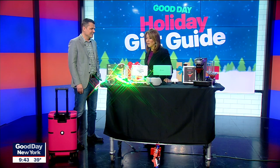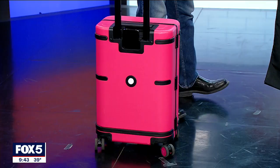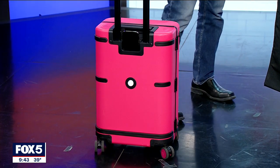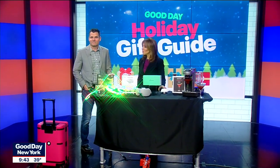Can you get any clothes in there? We fit many of the toys today in here, so there's plenty of room. Good to know. Mark, where can people find you? Tom'sGuide.com. Thank you so much.